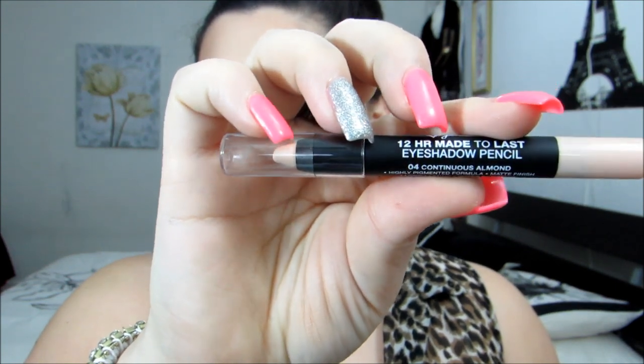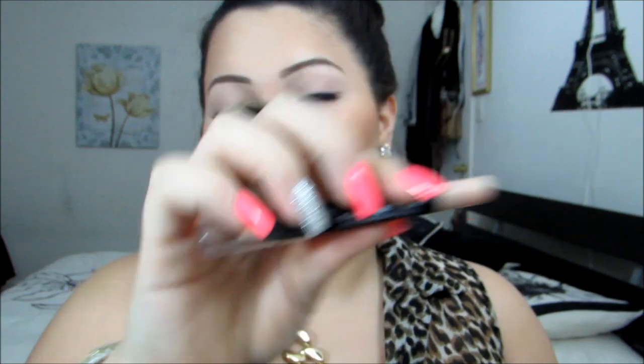I received a couple of Jordana products and I want to share some of my favorites because I've been using them nonstop this month. The first one is this 12-Hour Made to Last Eyeshadow Pencil in Continuous Almond, and I have that underneath my brow now. I absolutely love it for under my brow — it's just the best highlight I've ever tried. I always set it with an eyeshadow, but it's just perfect. I love it to shape your brows and hide any little hairs that you may have.